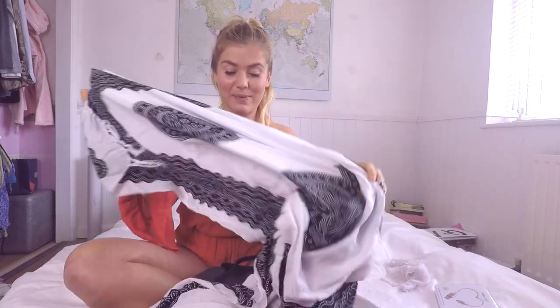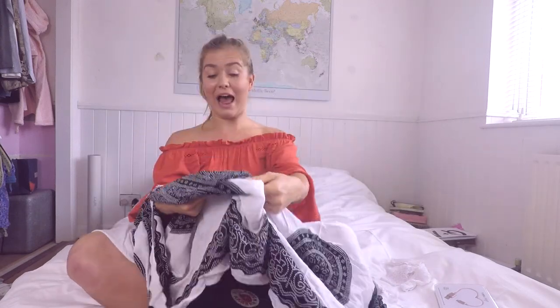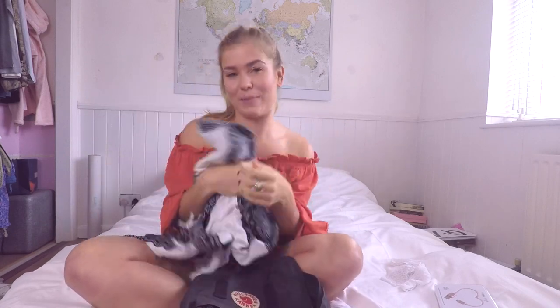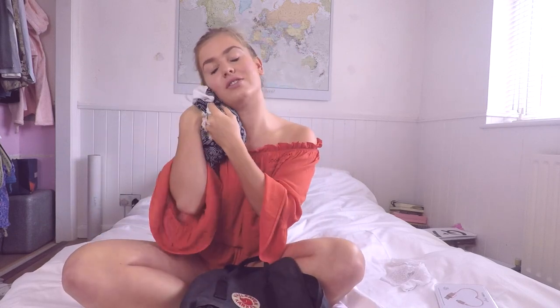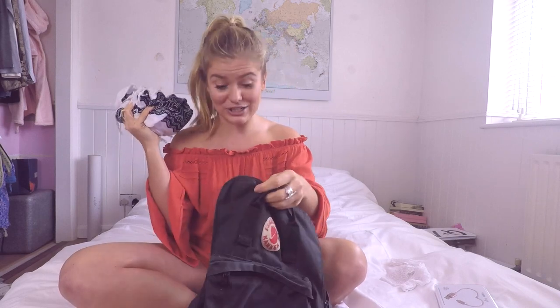Another essential for me is taking a pashmina. Flights can get a bit cold with the air conditioning so it provides an extra layer. I was actually on a really cold flight back from New York a couple of weeks ago and it was so cold I could hardly breathe. I put this over my face and it filtered the air so that by the time it got to me it was warmer — I know that sounds crazy! Obviously another use is just wrapping it around yourself for extra comfort or around your neck. It doesn't take up much room so it's a great addition to your carry-on.